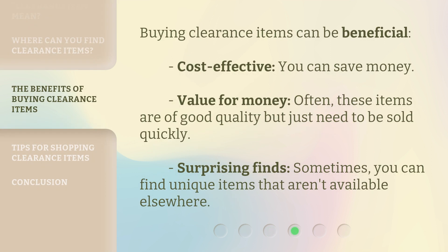Buying clearance items can be beneficial. Cost effective: you can save money. Value for money: often these items are of good quality but just need to be sold quickly. Surprising finds: sometimes you can find unique items that aren't available elsewhere.